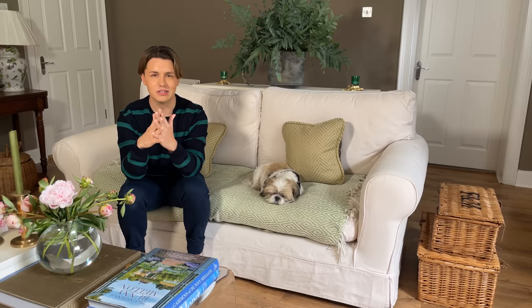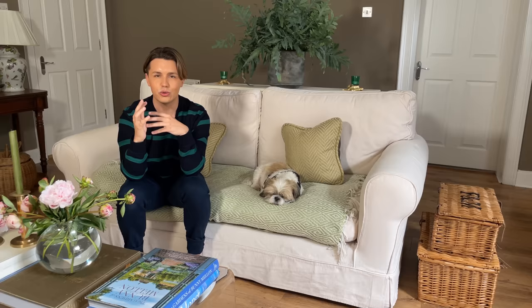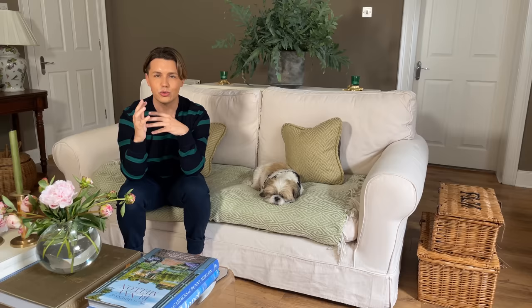I always think that one of the easiest and most effective ways that you can change up your interior decor for summertime — and in fact any season — is with the small accessories. The first one that always comes to mind for me is cushions and blankets. These are things I always like to have in my house for comfort and for the aesthetic, and they can really come into a room and sometimes dominate it in the best way possible and change up the decor in ways that you wouldn't expect.